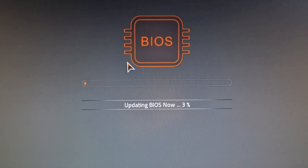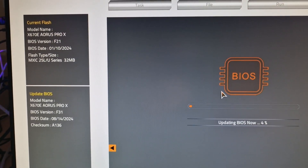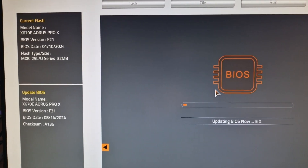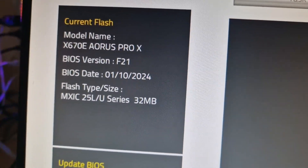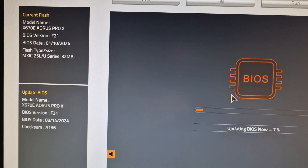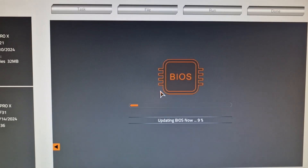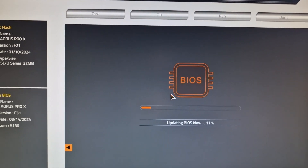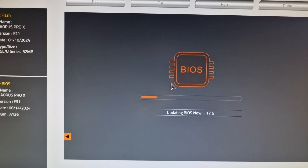Updating BIOS now — 3% — and the previous version was F21. This is where you wouldn't touch anything on your keyboard; you leave the computer just to run through the process.